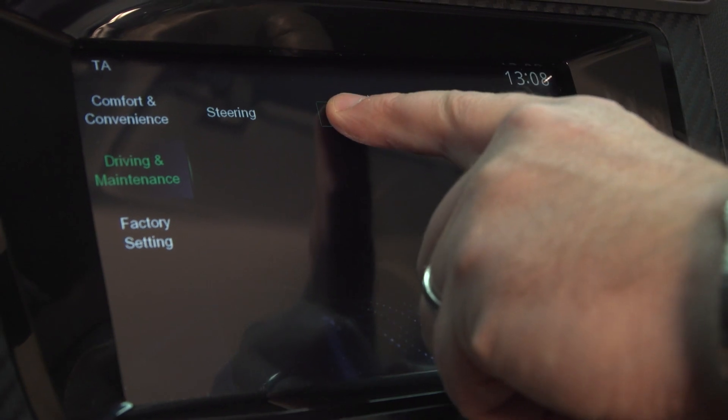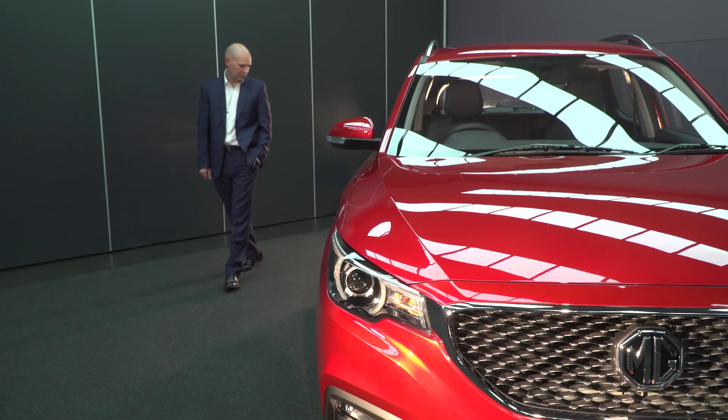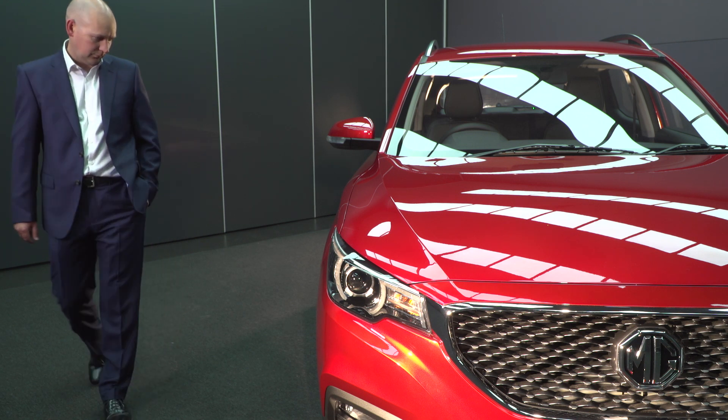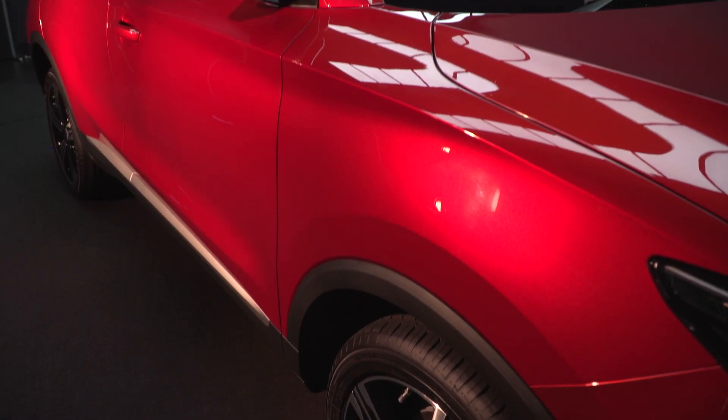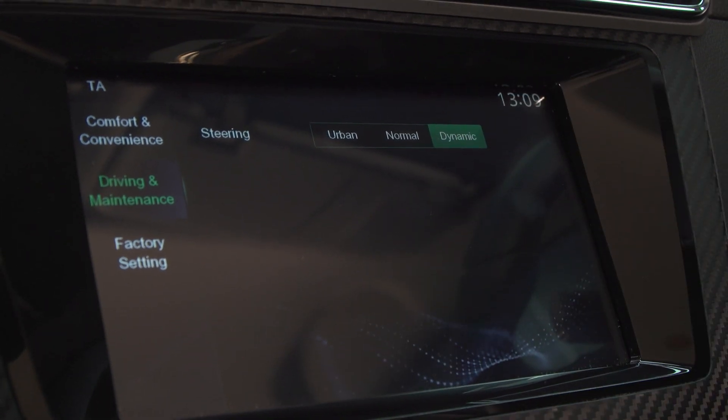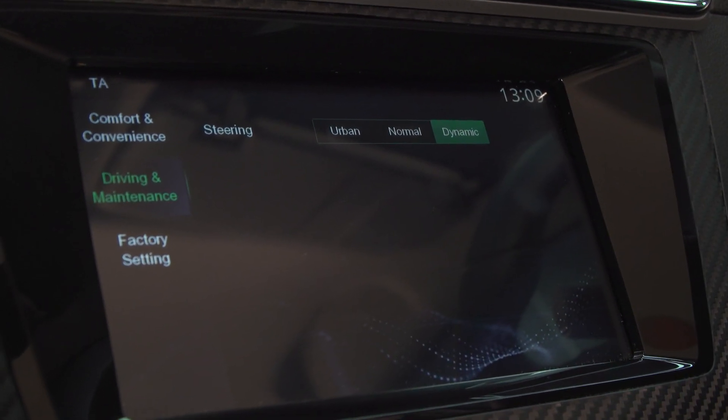The urban setting offers lower steering efforts and allows the customer increased manoeuvrability around town or in parking scenarios. The dynamic mode is a higher effort mode for use out on the open road at higher vehicle speeds.